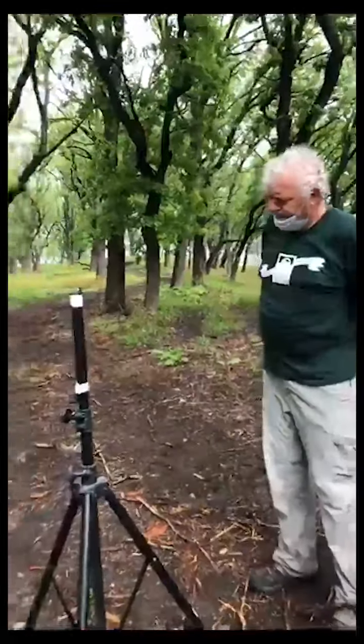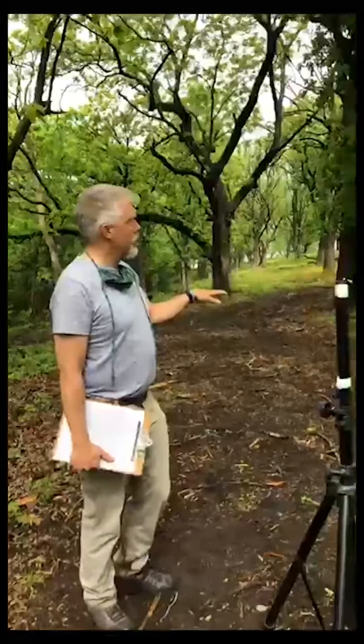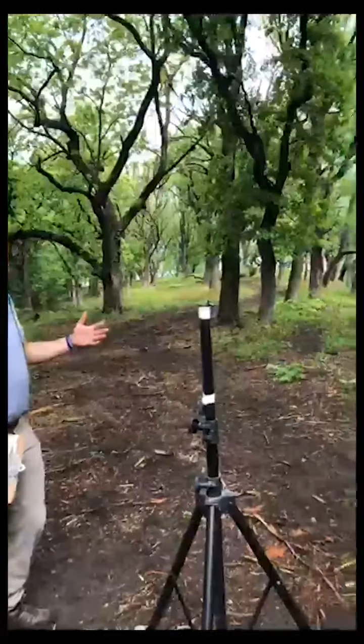Cedars are prevalent here, but the Morton Arboretum tells us that the oak ecosystem — which includes savanna — is one of our most threatened ecosystems in Illinois and indeed in the Midwest. So it's important from a restoration standpoint to make sure we're taking care of these oak savannas and allowing them to regenerate.